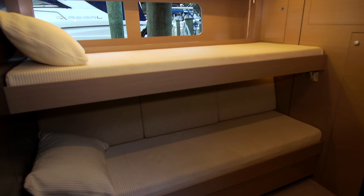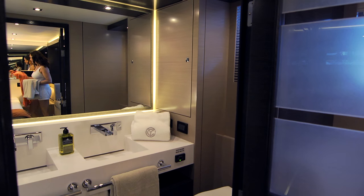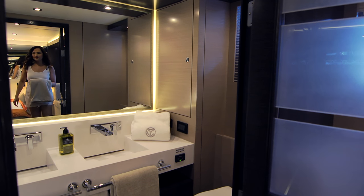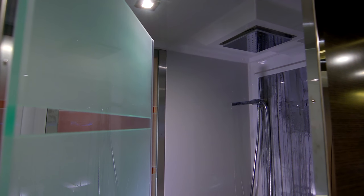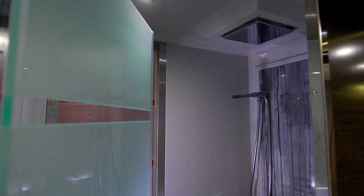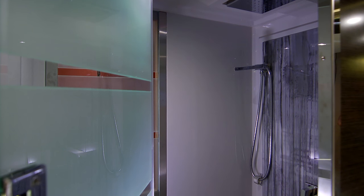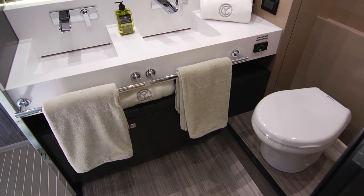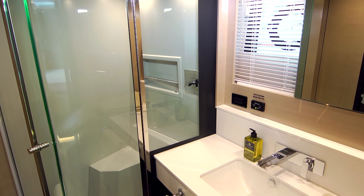A third stateroom provides additional accommodations with bunk beds that convert to a double berth. The master and guest head compartments create a pleasant bathing environment. The master flaunts a dual vanity with a cooler ambient rain shower — breathtaking, especially the view from the suite through a unique etched glass bulkhead. Check out the custom tile work and designer fixtures. The VIP head offers features equal in comfort.